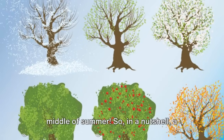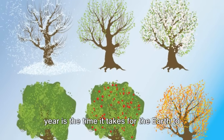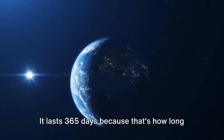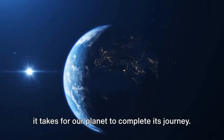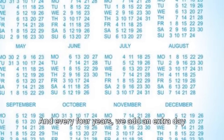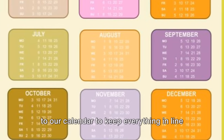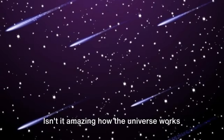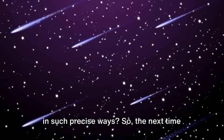So, in a nutshell, a year is the time it takes for the Earth to travel around the sun. It lasts 365 days because that's how long it takes for our planet to complete its journey. And every four years, we add an extra day to our calendar to keep everything in line with the Earth's orbit. Isn't it amazing how the universe works in such precise ways?